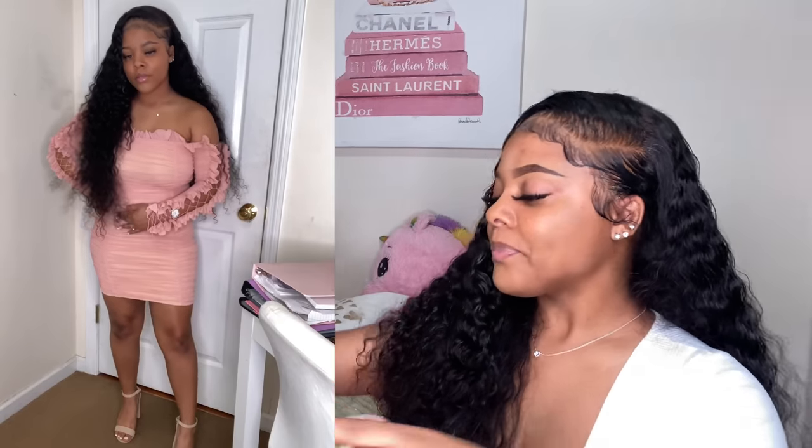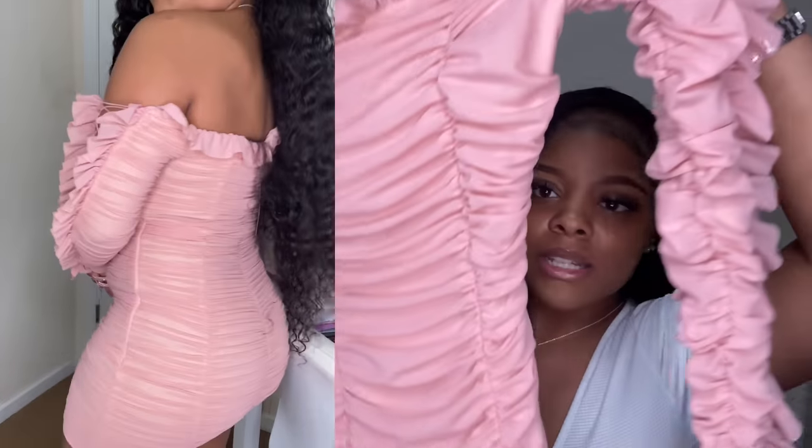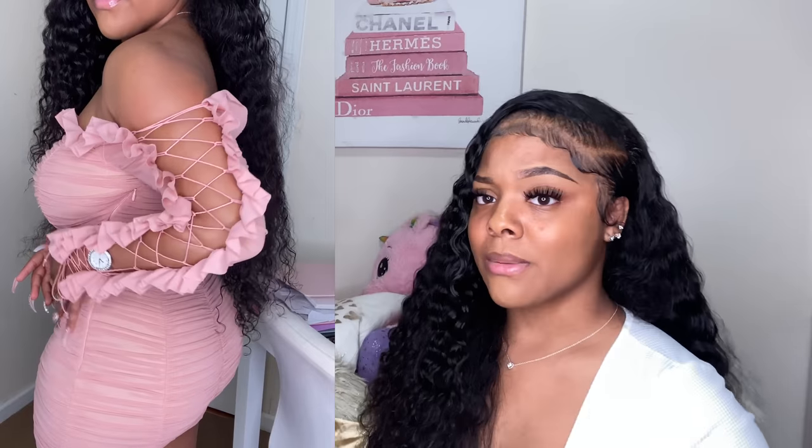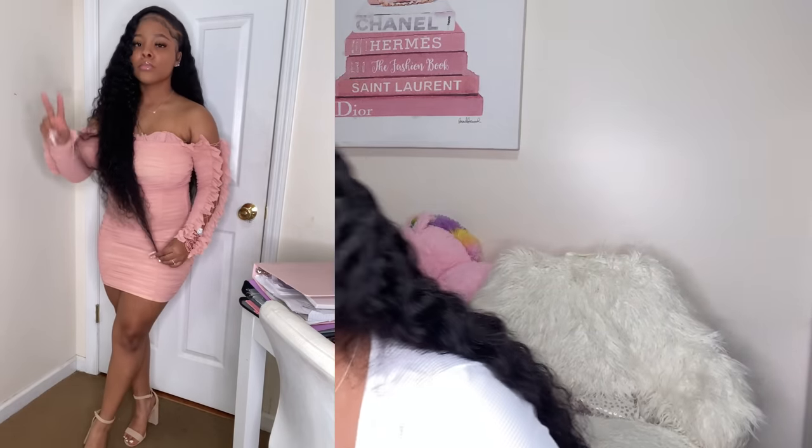The next three dresses are honorable mentions — not sent by Oh Polly, I bought these with my own money. First is a Fashion Nova dress, and y'all know I don't really shop with Fashion Nova like that, but this is a super cute dress — one of my favorites. I really should have worn this on my birthday. I paired it with some nude heels, though I probably would wear different heels with it. I need to step my heel game up. This dress is a size small.